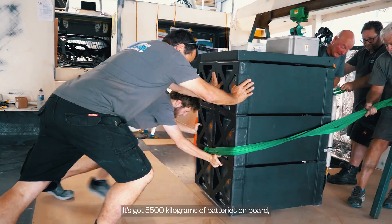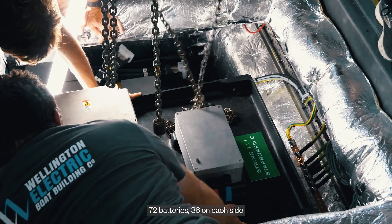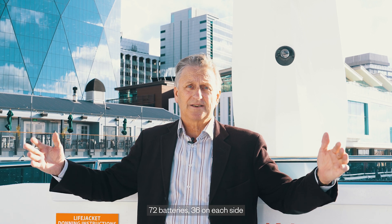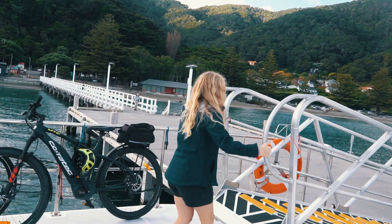It's got 5,500 kilograms of batteries on board — 72 batteries, 36 on each side. Obviously it's a displacement catamaran.